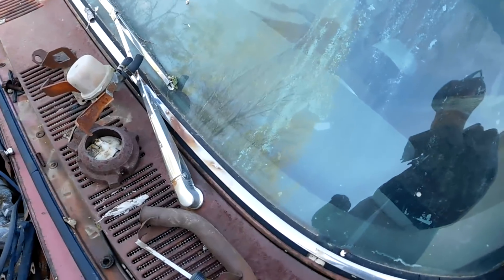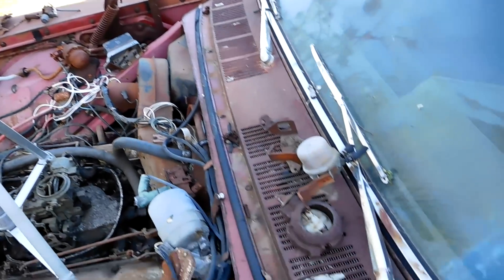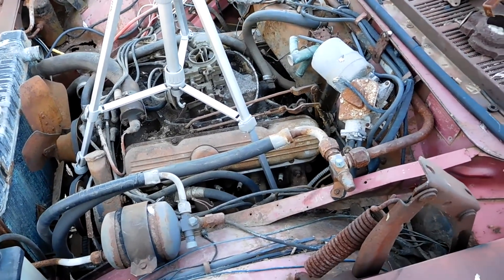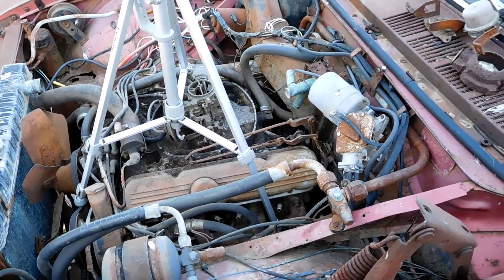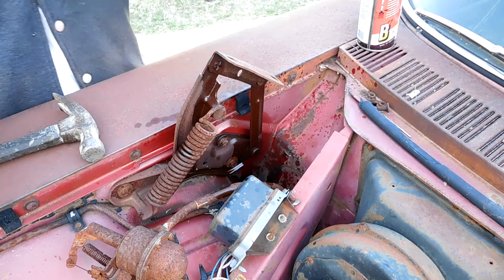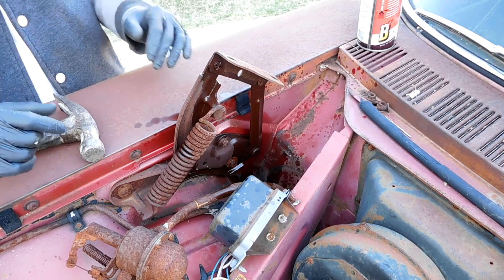I found a couple of random odds and ends — I don't know if they go with the car, but I'll throw them in a box and include it. The engine bay is gross, but it is what it is. In order to get the hood on, we need to take care of these hinges. They've been out for a long time, so I sprayed them yesterday and again today.